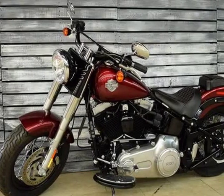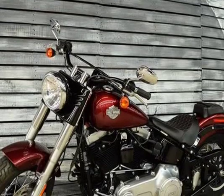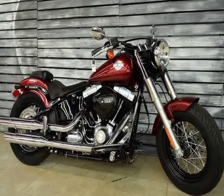Yet you also get thoroughly modern features like a high-output Twin Cam 103B engine, fitting suspension and great brakes to bring it all into the here and now. Engine and Transmission: Displacement 1690.00 CC.